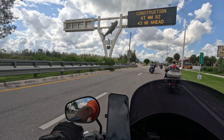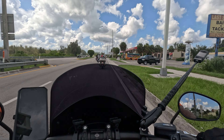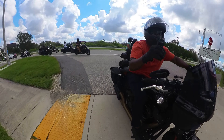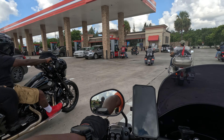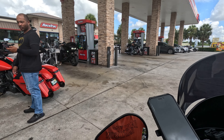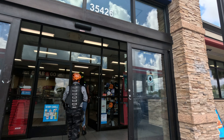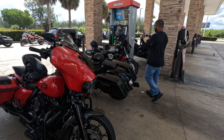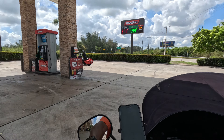We stopped at this Racetrack, which is the last gas station before entering the one-way lane on the Overseas Highway south toward Key Largo. This is your last opportunity to stop and get some fuel and a snack. Everyone's fueling up — I was still good to go so I just cruised through. After fueling our bikes and ourselves, we were back on the road again.